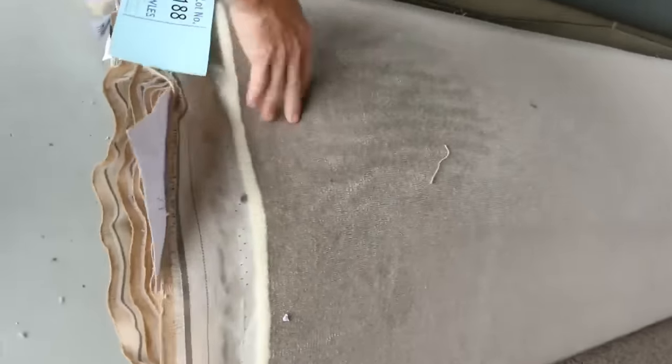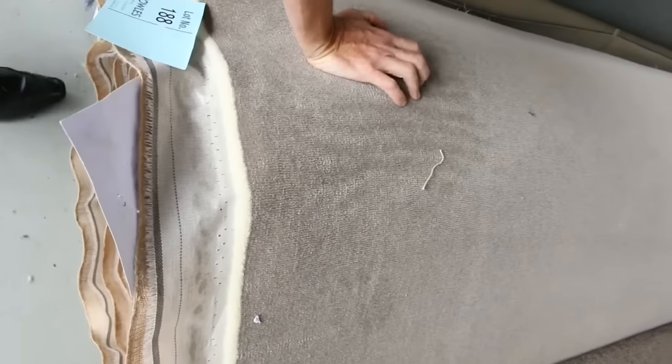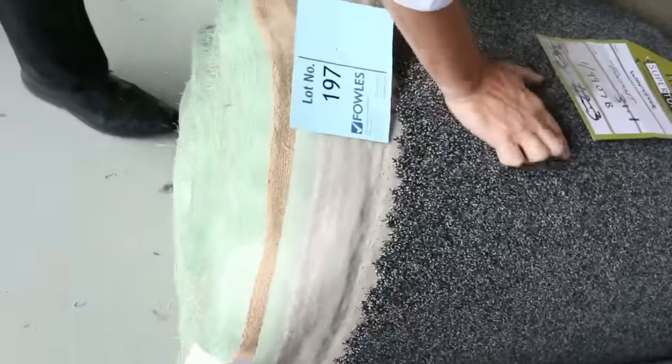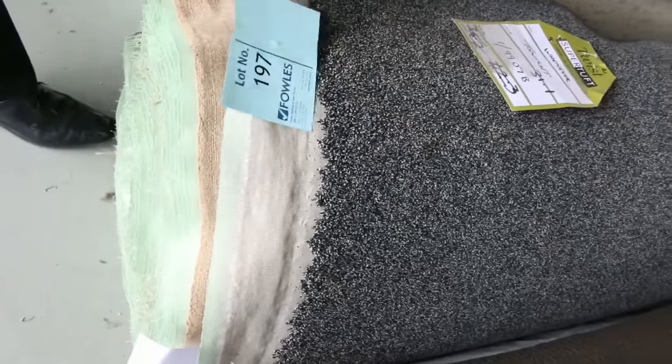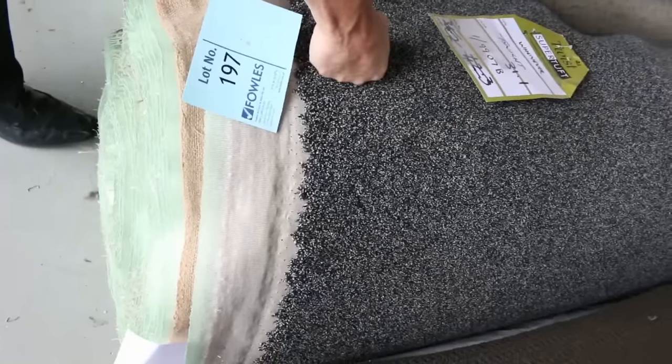Lot number 188 is a beautiful quality 50 ounce pure wool plush pile — normally around about $280 a metre. High quality gear; I reckon at auction tomorrow somewhere around $60 to $80 a metre. So nearly $200 a metre off — that's going to be a steal for someone. And this one also is another 50 ounce, a stipple finish which is all the rage at the moment. Looks awesome on the floor — 100% wool, 50 ounce, normally around about $280 a metre, and again I reckon about $60 to $80 a metre. That would be an absolute steal.